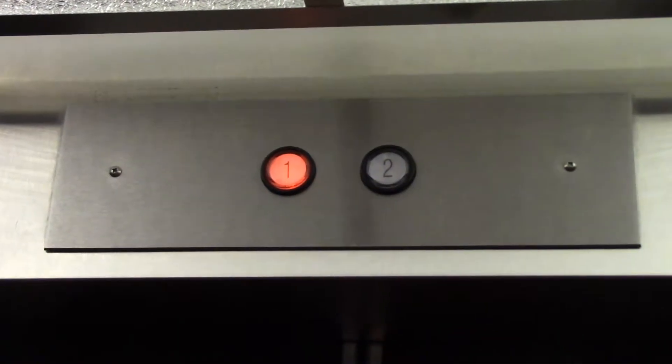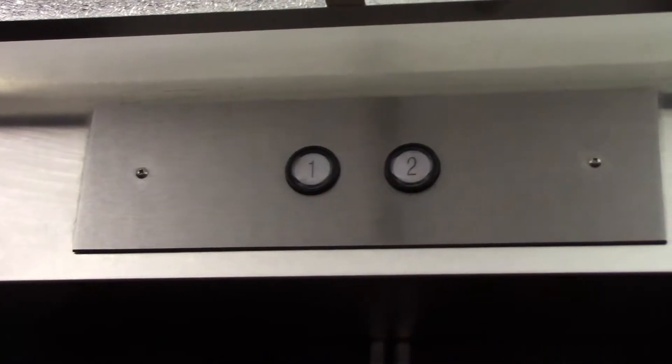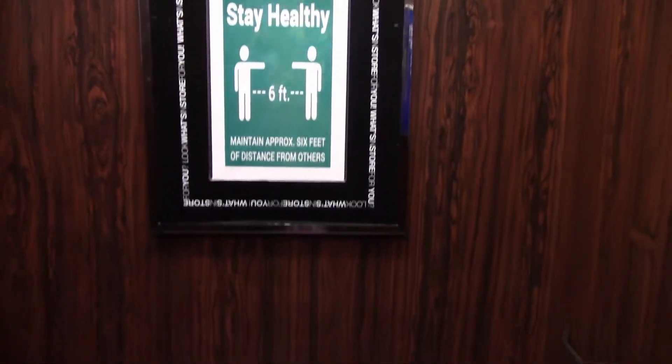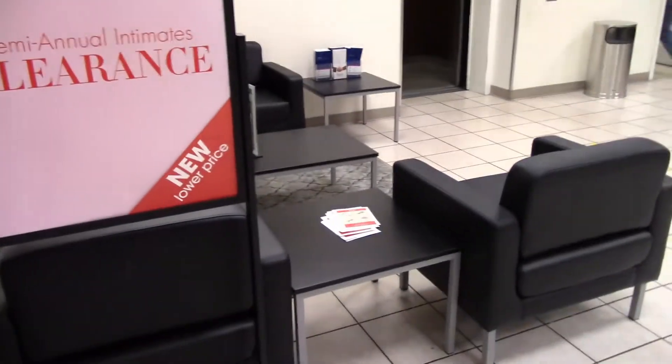Back to two — this thing's got a motor. Here's the elevator at Dillard's Altamont. And that will be it, thank you for watching.